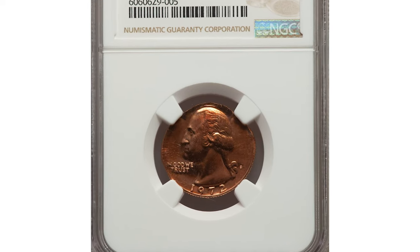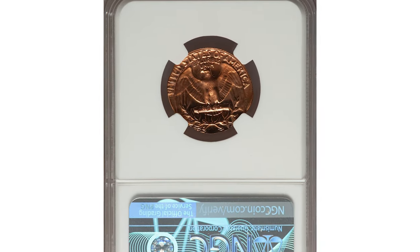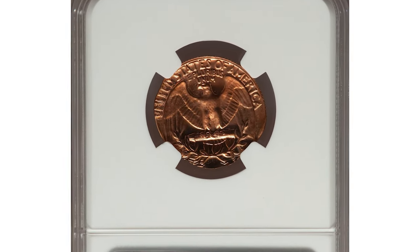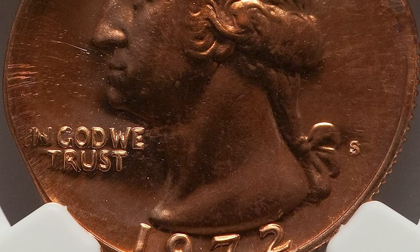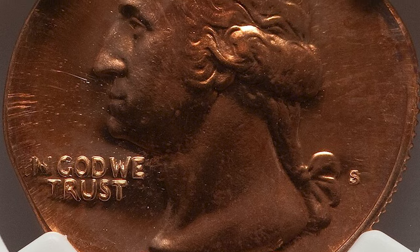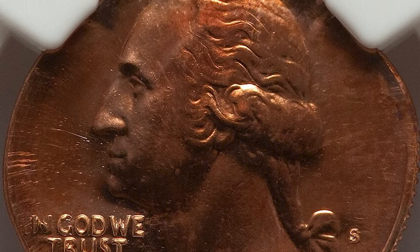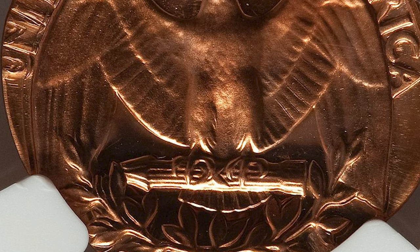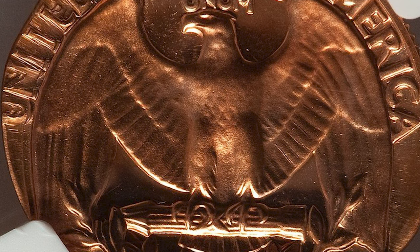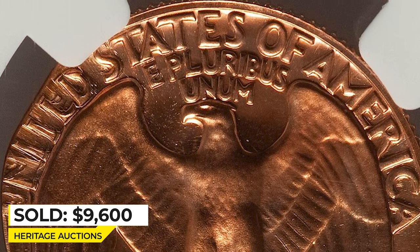Moving on to this marvelous error quarter — a 1972 Washington Quarter in PR66 red condition. It was double struck on a cent planchet, by mistake or intentionally — we can't tell for sure. The date, mint mark, and most areas of the motto are crisply struck, but LIBERTY above the Washington head was struck off the flan, with only tiny lower letters seen around the edge. Sold on January 3, 2022 for $9,600 at Heritage Auctions.